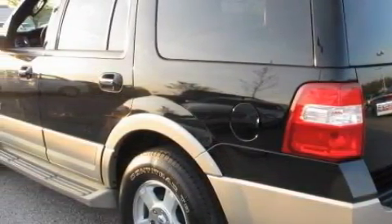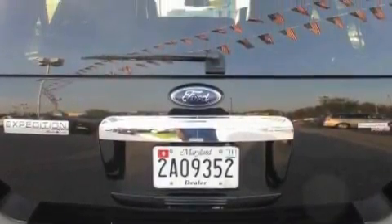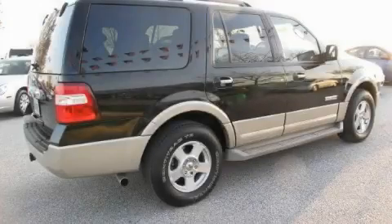This Ford features heated front seats, memory settings for the seat's positions so you can recall your favorite alignment with the push of one button, a premium audio system, a CD player, a low-tire pressure indicator, and a traction control system. This vehicle has just over 42,000 miles.